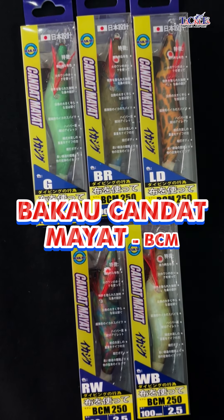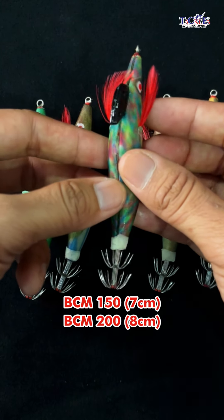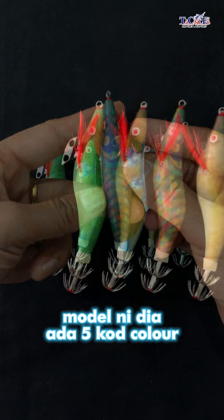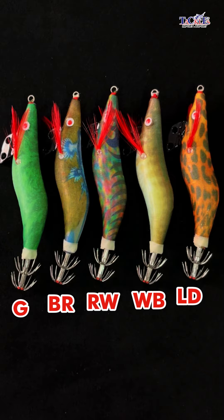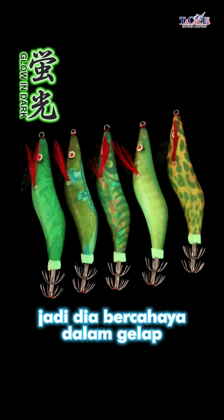Yang kedua, candat mayat. Model ni dia ada 5 size: 7cm, 8cm, 10cm, 12cm, dan 13.5cm. Untuk colour dia ada 5 kot colour, iaitu G, B, R, W, V, dan L, D. Dekat bahagian bawah pun glow in the dark, jadi dia bercahaya dalam gelap. Untuk bahagian pemberat pula dia warna hitam.